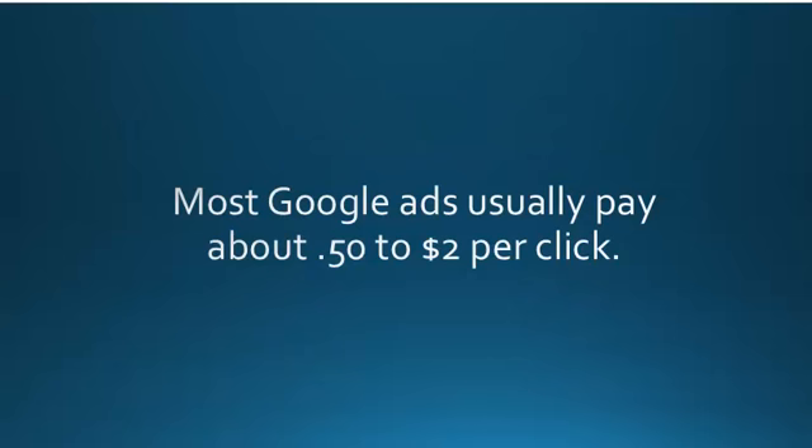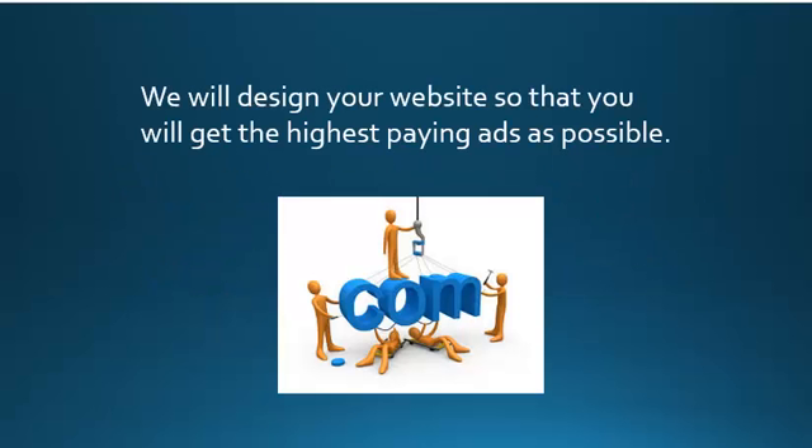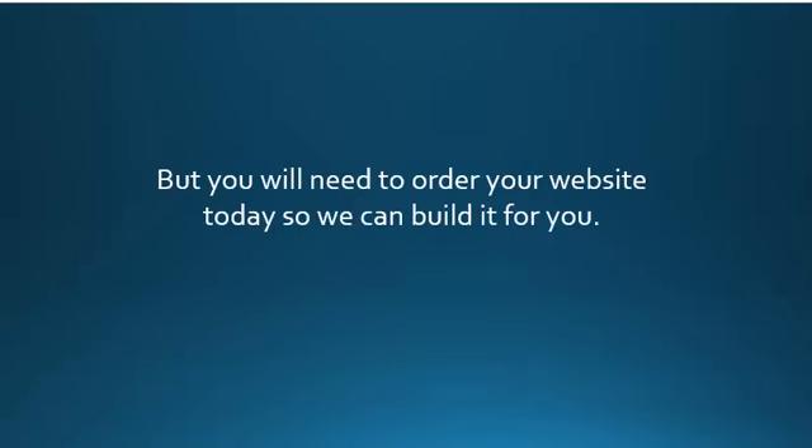Now most Google ads usually pay about $0.50 to $2 per click, which is pretty good. And we've had some websites that have earned as much as $14 per click. So we will design your website so that you will get the highest paying ads as possible.